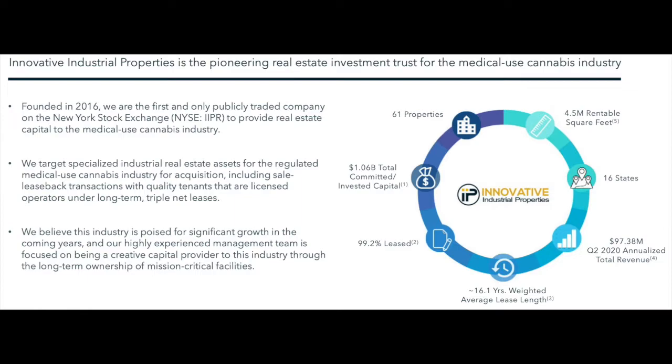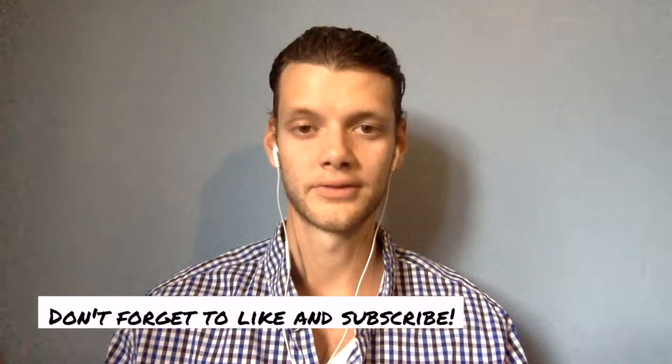Innovative Industrial Properties currently holds 61 properties in their real estate portfolio. All of those 61 properties equate to 4.5 million rentable square feet, of which 99.2% is currently leased out. In addition to that, the average lease length is about 16 years. I consider this to be incredibly safe and it should definitely be an elevating factor in your decision to buy into the company. When we talked about Store Capital, their average lease length of 14 years put them in a very safe position — Innovative Industrial Properties has plus two years on them in that sense, making IIPR a safe REIT to hold.